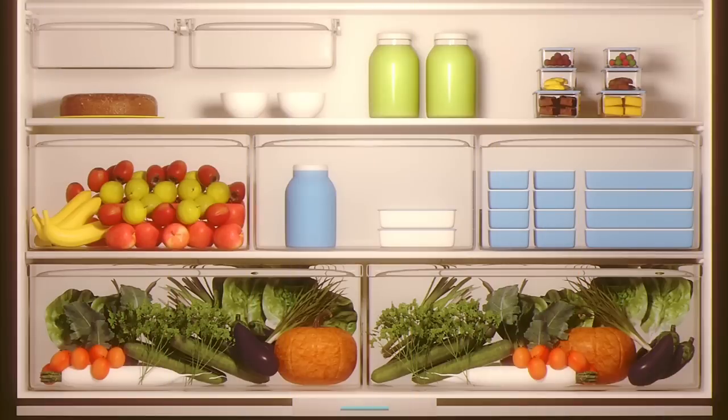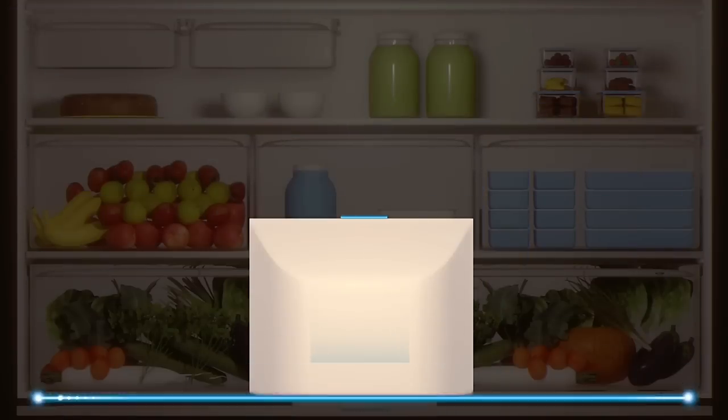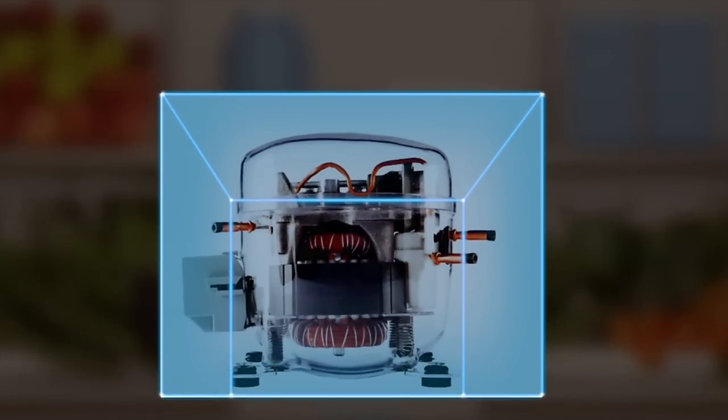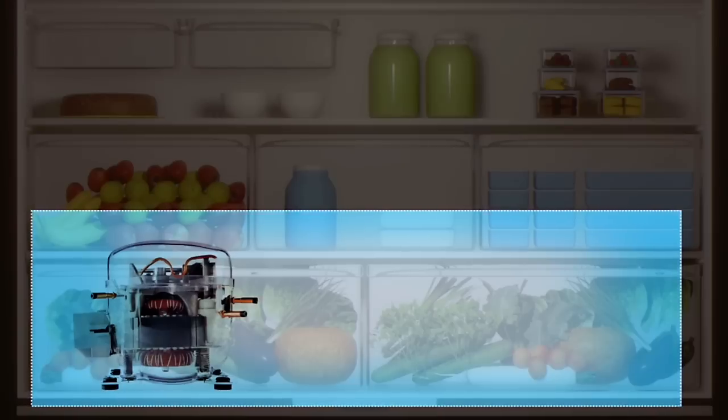Today, most refrigerators rely on this. Conventional compressors have to keep switching on and off to maintain an average temperature. They're complex machines with a number of bearings and moving parts that create noise and vibration. Also, they take a lot of space.